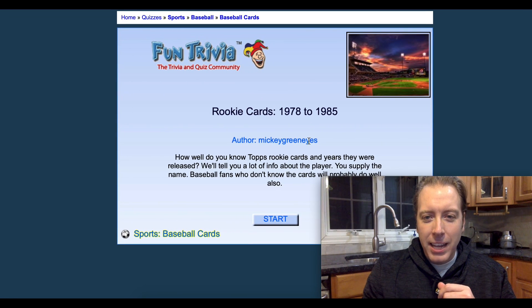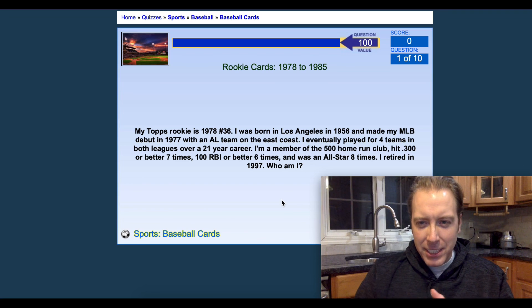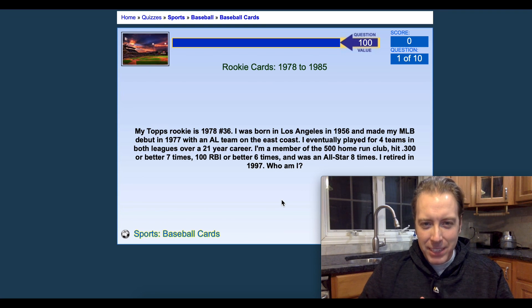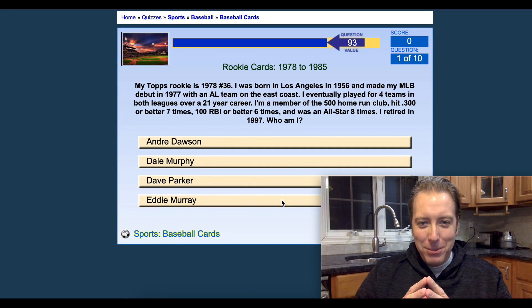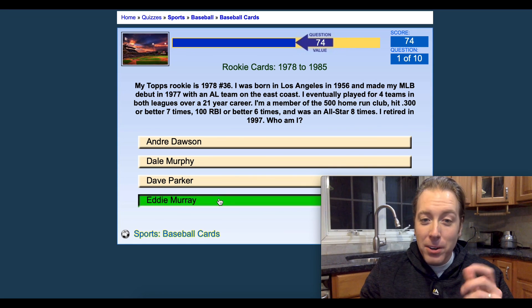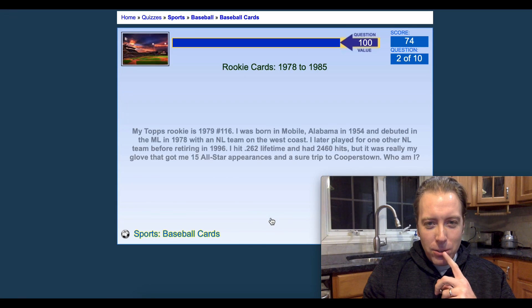Rookie cards 78 to 85. First question: My Topps rookie is 1978 number 36. I was born in Los Angeles in 1956 and made my MLB debut in 1977 with an AL team on the East Coast. I eventually played for four teams in both leagues. I'm a member of the 500 home run club. That's gotta be Eddie Murray. Got it — one for one.